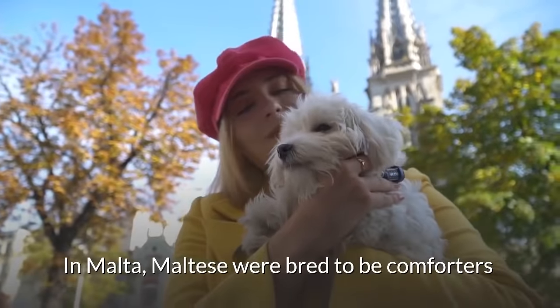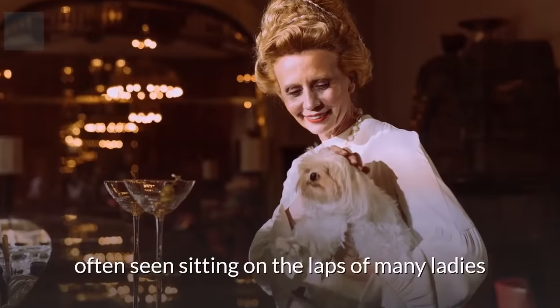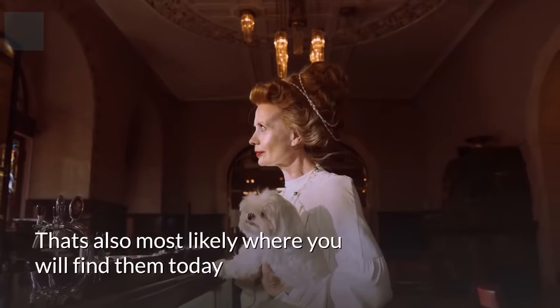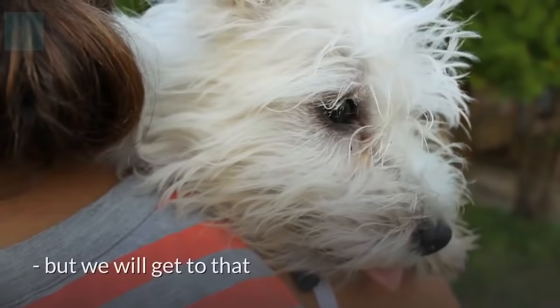In Malta, Maltese were bred to be comforters, often seen sitting on the laps of many ladies. That's also most likely where you'll find them today, but we'll get to that.